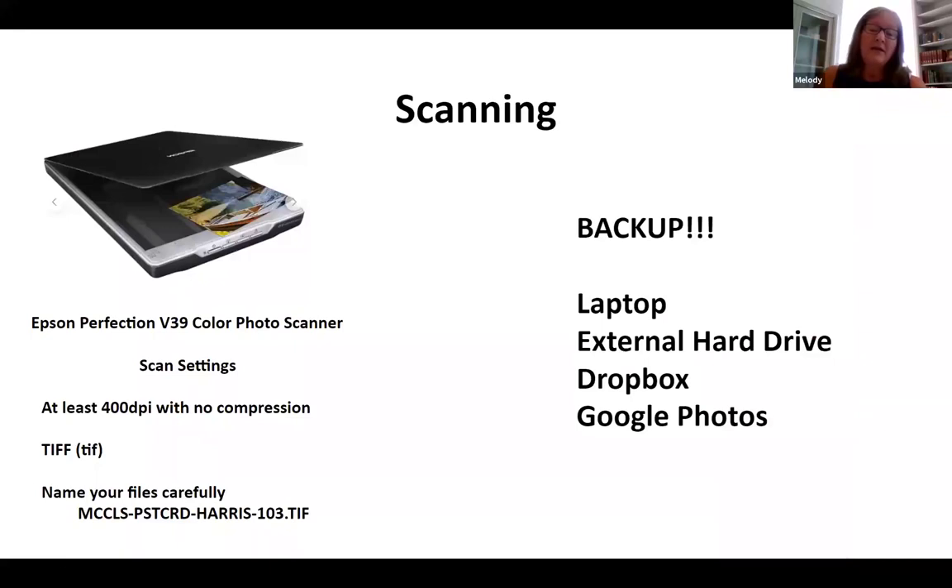When we scanned, we used the Epson Perfection V39 color photo scanner — less than $100 on Amazon.com, and it does a beautiful job. You have to have at least 400 DPI, TIFF format, and you get to name your own files. Our naming convention used the original owner's name — Harris — followed by consecutive numbers. Back up, back up, back up as you do with anything on the computer. We had our original on the laptop, backed up on an external hard drive, put the photos in Dropbox, and then transferred them to Angela in Google Photos.